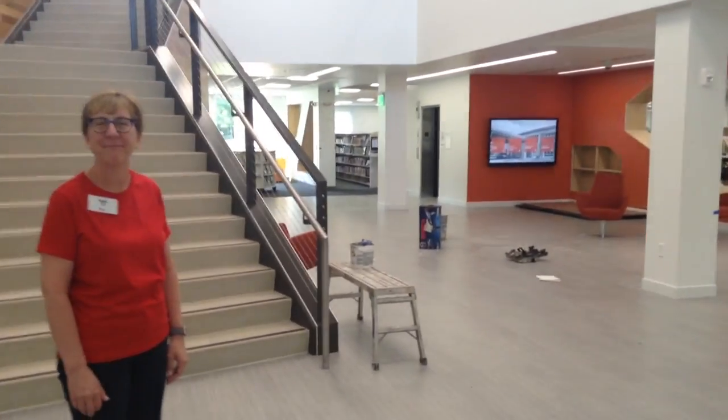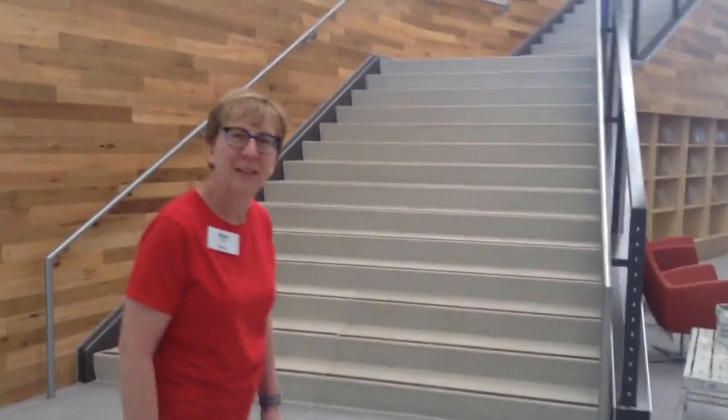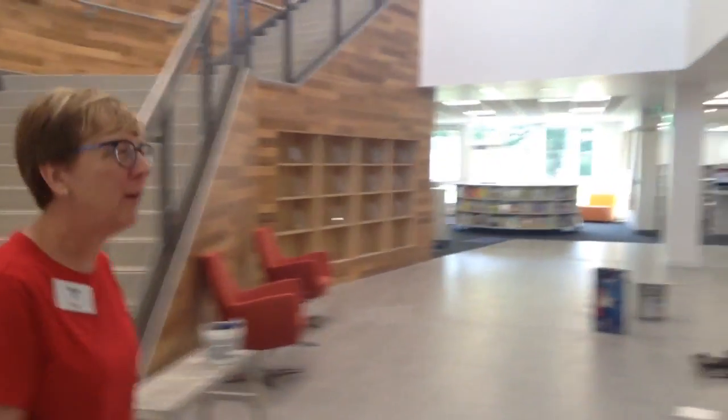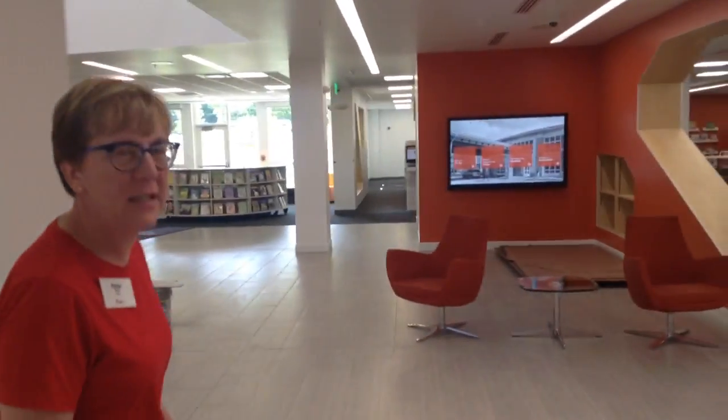This is a 63,000 square foot branch — it will be the largest branch in the system. We're going to walk around this way with Robin. Hi, Robin. Good morning. Welcome to our new location. It's very large, as you mentioned, 63,000 square feet.